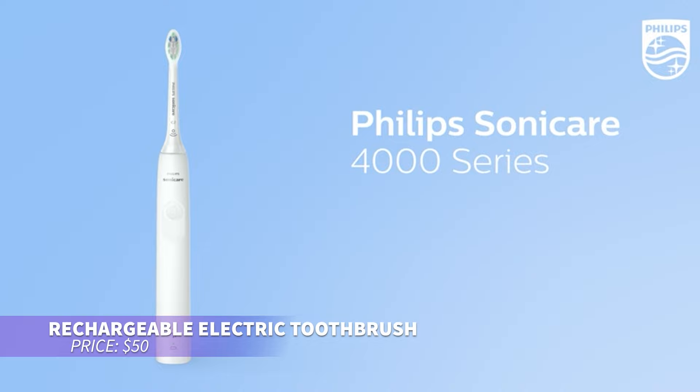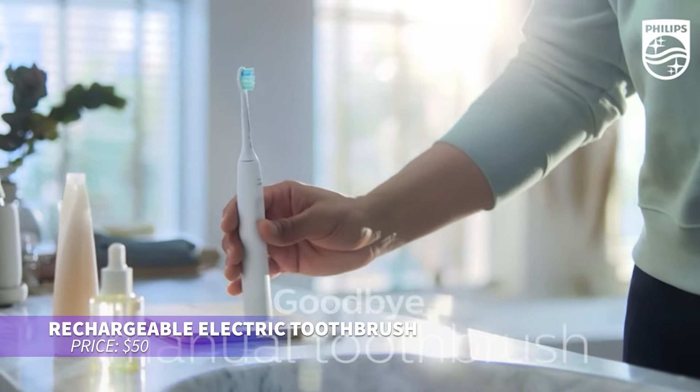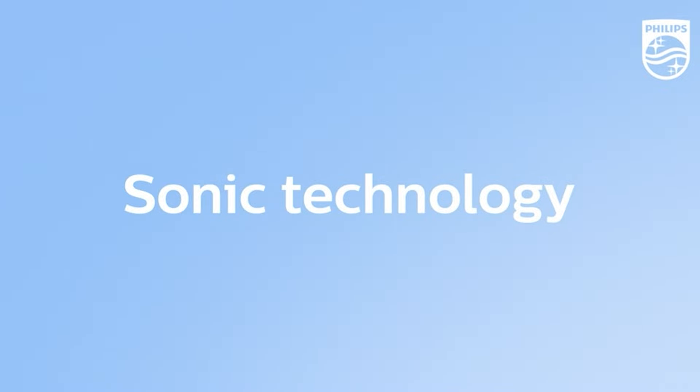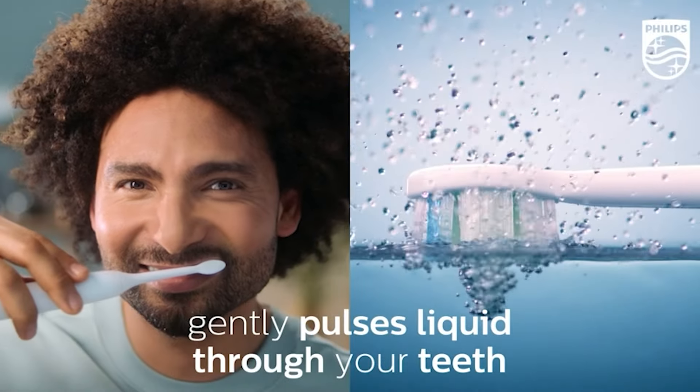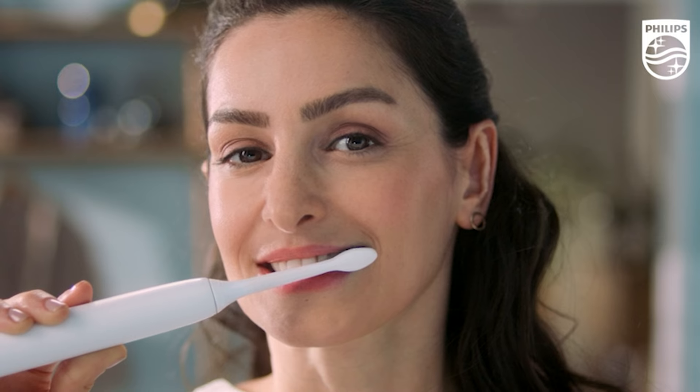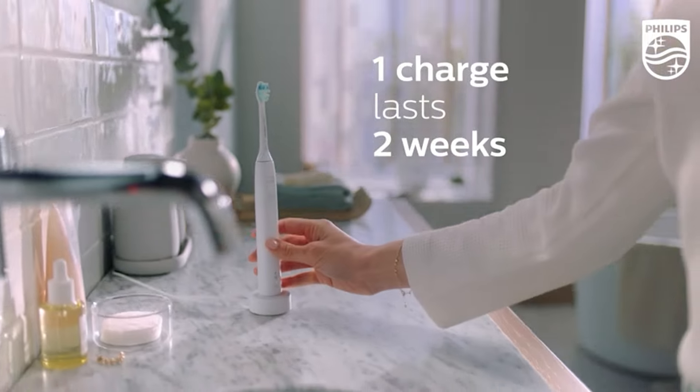This electric toothbrush is perfect for achieving a deep, thorough clean. It removes up to seven times more plaque than a manual brush, thanks to its pressure sensor and two intensity settings. The two-minute timer helps you stick to the dentist-recommended brushing time. With a battery life that lasts up to two weeks on a single charge, it's a reliable option for daily dental care.